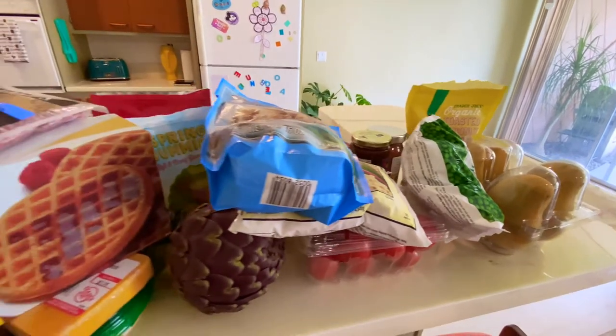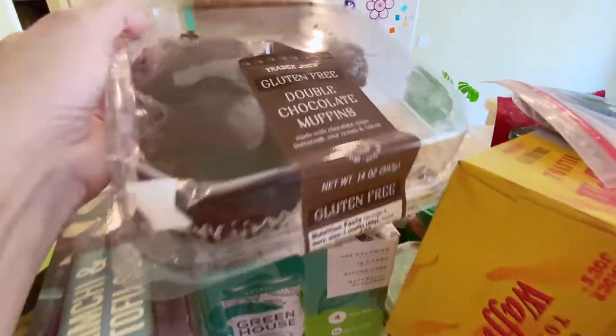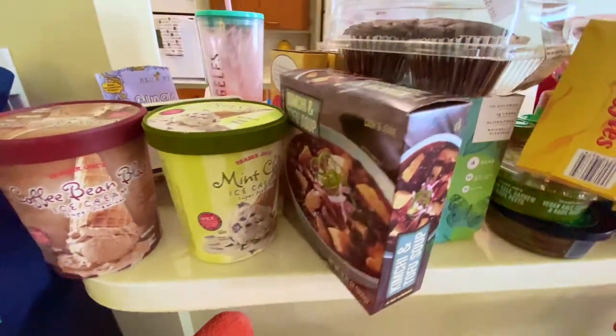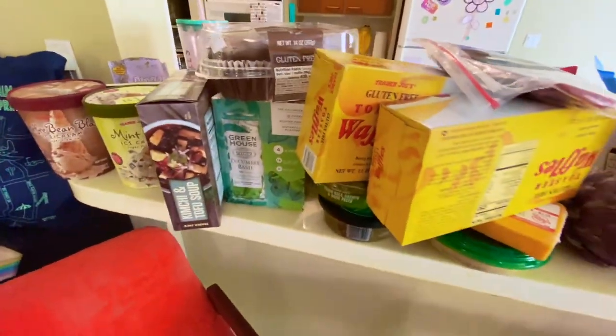Hey guys, welcome back! Yesterday Jesse went to Trader Joe's just for a few staples and came home with a complete haul. He got swept up with the excitement that is Trader Joe's and found a lot of cool gluten-free items. Today I'm covering all the gluten-free items from our Trader Joe's shopping trip. The reason we shop gluten-free is because our six-year-old daughter Raleigh has celiac disease, so she has to be completely gluten-free. For all of you out there that have celiac disease, a gluten intolerance, or allergy, I hope this is helpful.